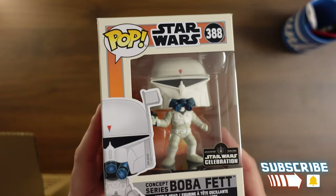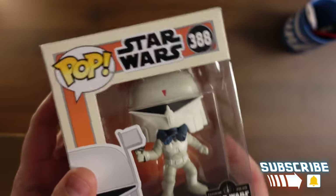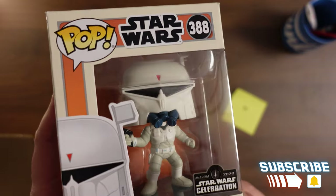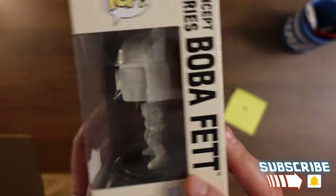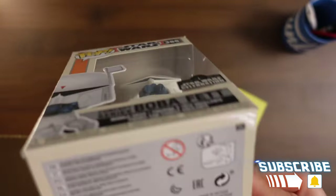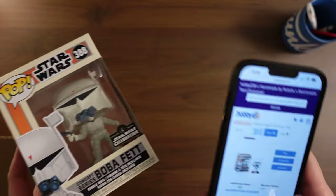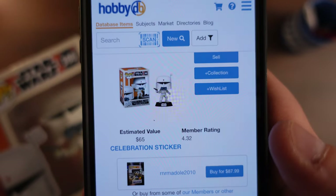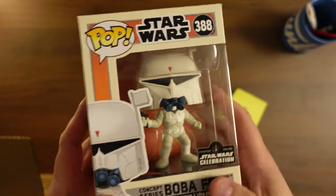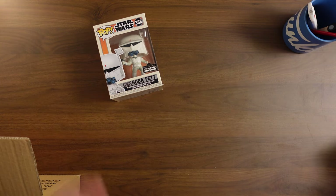It is Concept Series Boba Fett from Star Wars Celebration. There's a sticker on it — $95. Is that right? For real? I would not have thought this pop would be worth $95, but I could be really wrong. It does have just a tiny bit of damage right there. I'm curious, so let's check it real quick — we never do this. The sticker says $95, but I'm looking it up and I'm seeing $65. So it either went down 30 bucks or the sticker was just not meant for this pop. Either way, it's $65. We're off to a good start — the box was only $65 to buy in the first place, so we've already got our entire value right there.